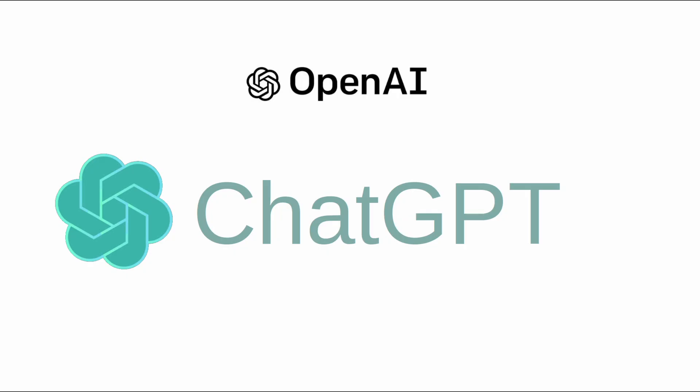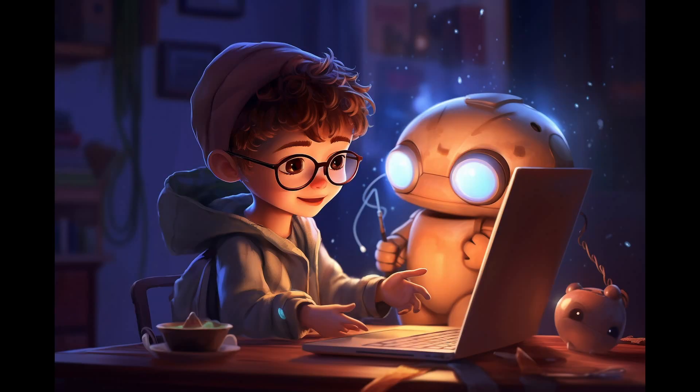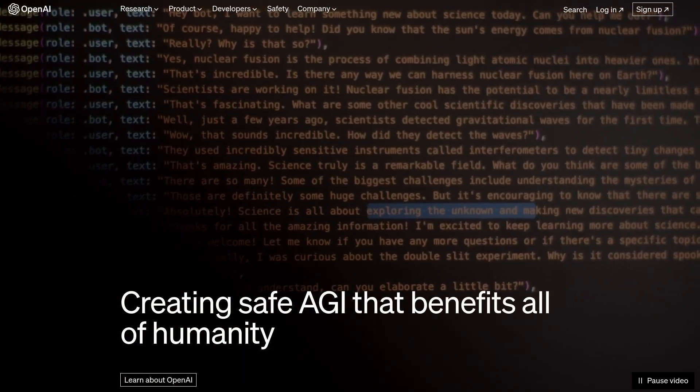ChatGPT comes from OpenAI and is powered by their GPT models. Cloud is by Anthropic, using constitutional AI which is designed to be guided by human input. Both tools were trained on massive amounts of data and built with neural networks to hold human-like dialogue and process language like a pro.